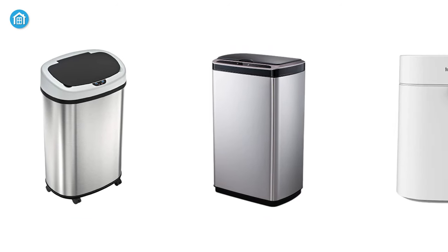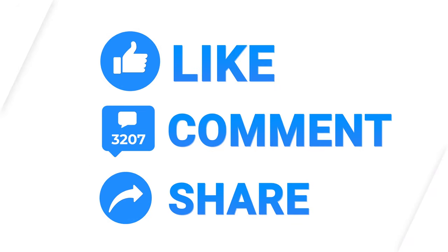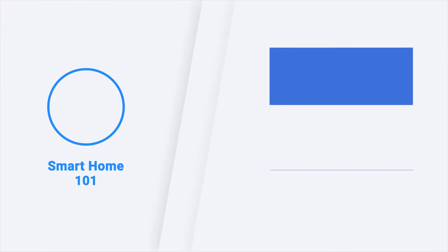So that's all about the top 5 smart trash cans just for you. Thank you for watching this video. Like, comment, and share with your friends if you found this video helpful. Subscribe to our channel if you want more videos like this on your feed.